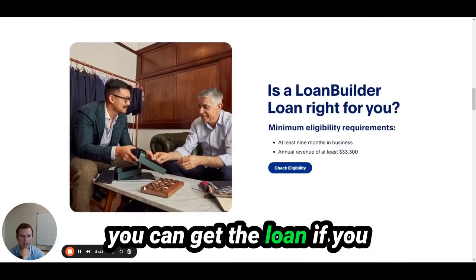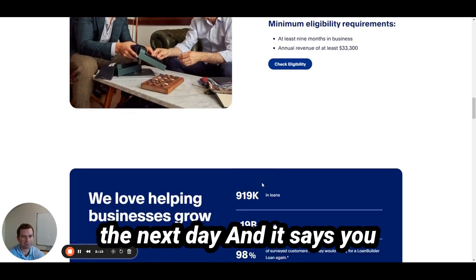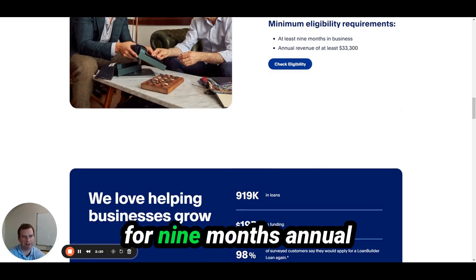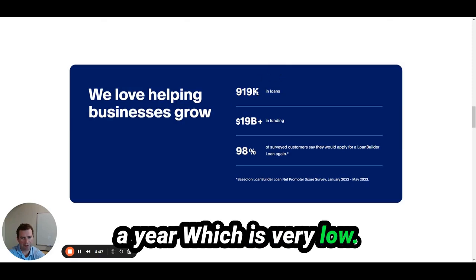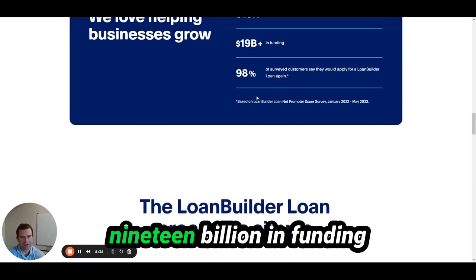The great thing about PayPal is that if you get approved, you can get the money in your account the next day. You have to be in business for at least nine months and have revenue of at least $33,000 a year, which is very low. They've done 919,000 loans in total, with $18 billion in funding.